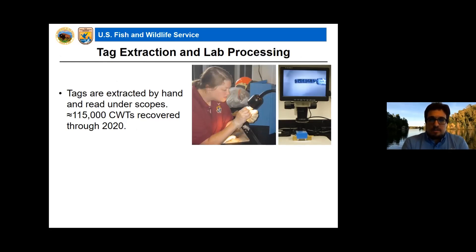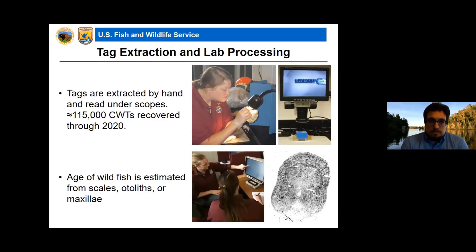The third major component is tag extraction and lab processing. Unfortunately, this is not an automated process — good old-fashioned human labor carefully pulling out these tiny tags from collected snouts in the lab. Thus far we have about 115,000 total wire tags recovered through 2020. We also estimate the age of wild lake trout, Chinook salmon, and steelhead using a variety of different structures that allow us to interpret age similar to how you look at rings for a tree.